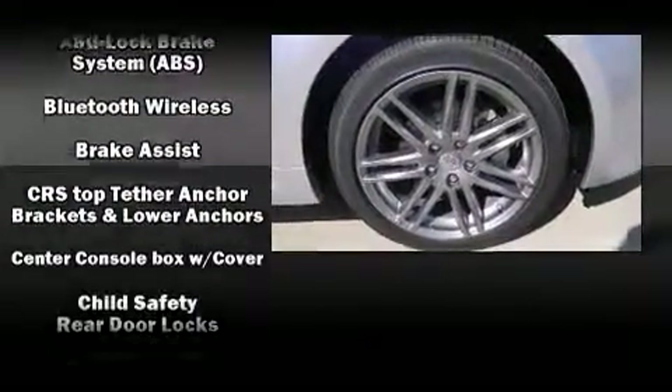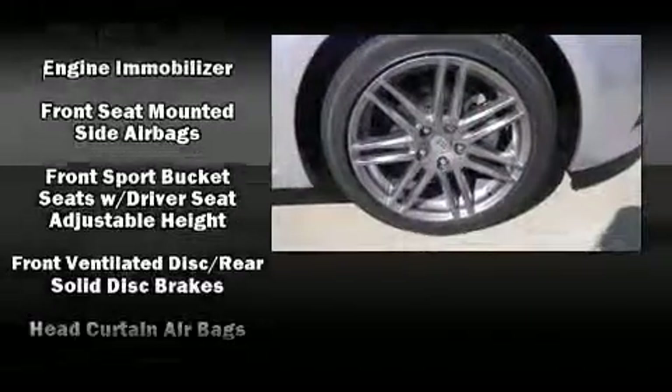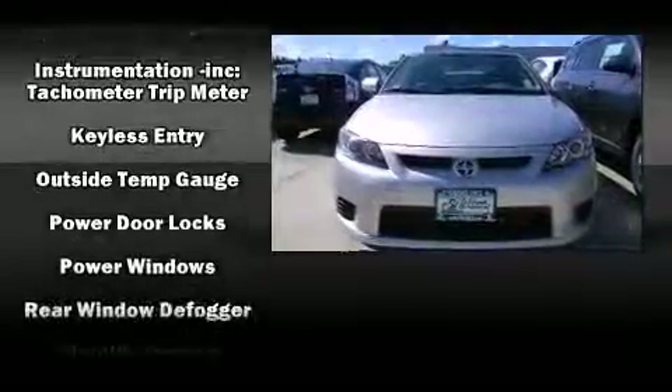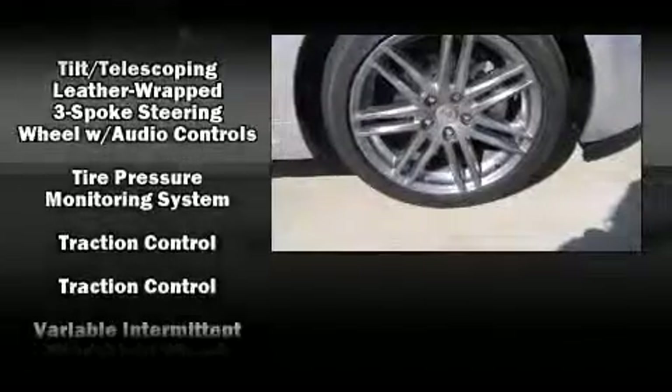Passenger security is always assured thanks to the various safety features, such as dual front impact airbags, front side impact airbags, traction control, brake assist, a panic alarm, and four-wheel disc brakes with ABS. With electronic stability control supplementing mechanical systems, you'll maintain precise command of the roadway.